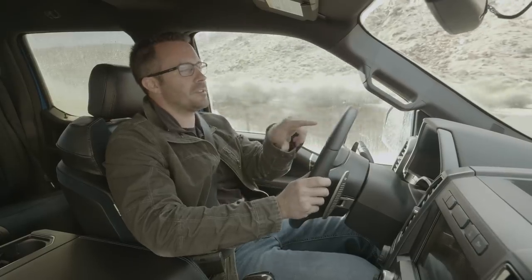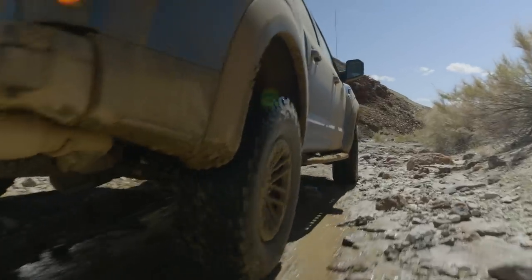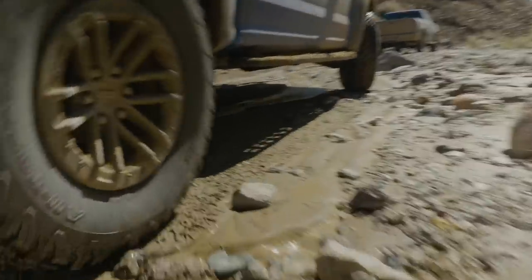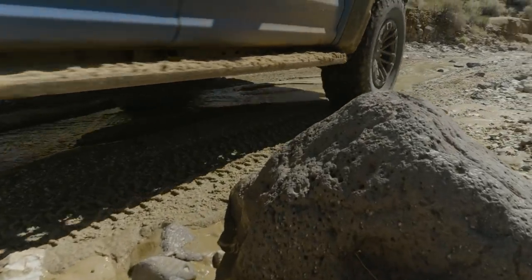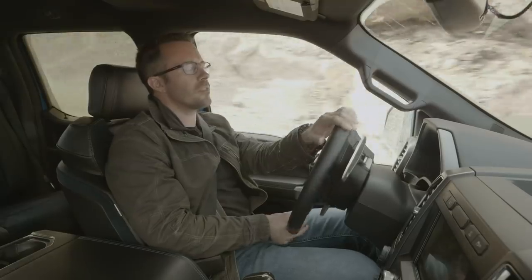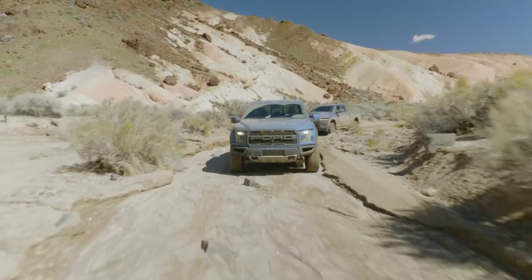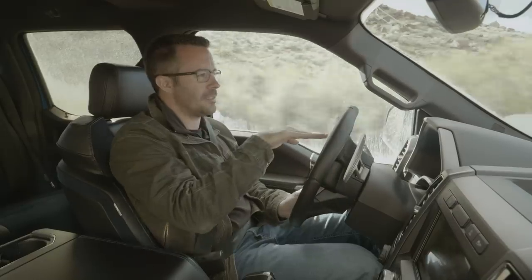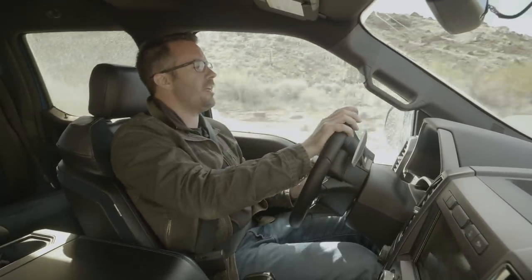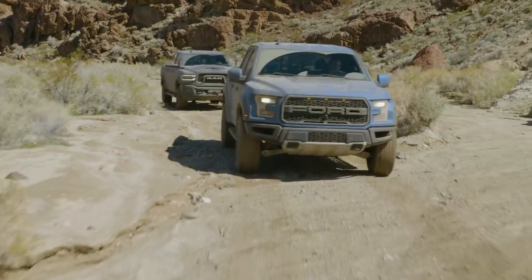On the narrow trail, the Raptor's extreme width is a real challenge — there's just enough space for the truck to fit through with very little room for error. Coming around corners with big rocks in the center, you have to be very decisive. The tread width on the Raptor is so much wider than the Ram's that navigating between obstacles demands careful attention.